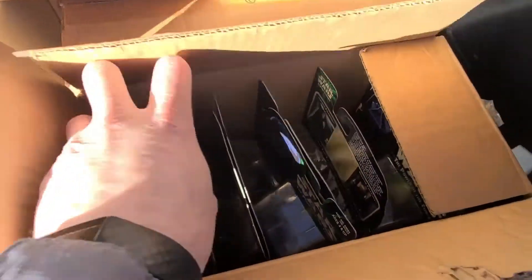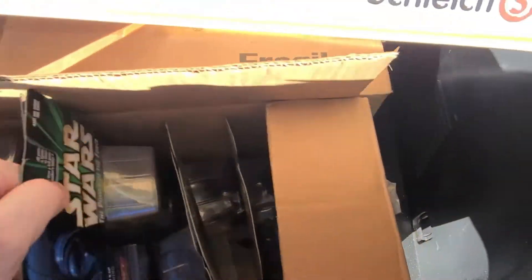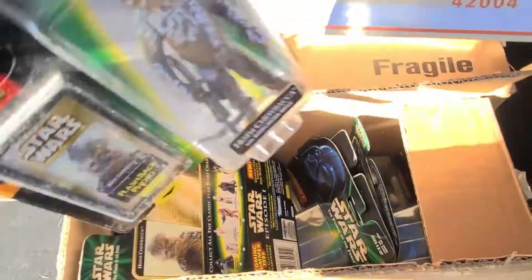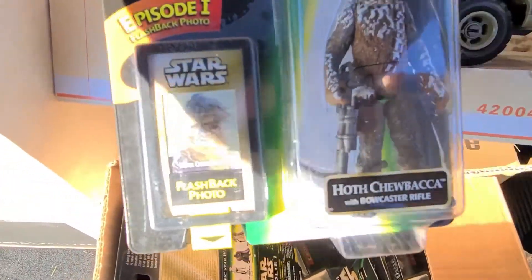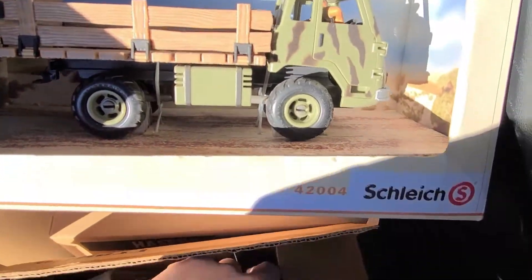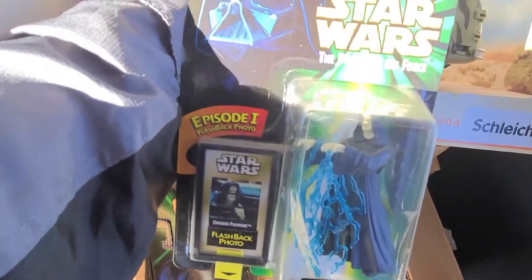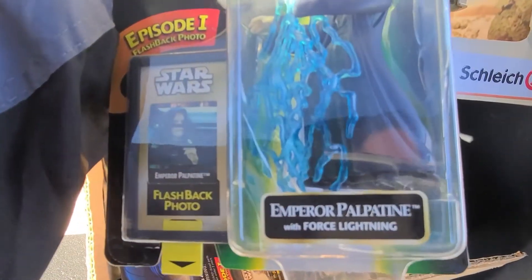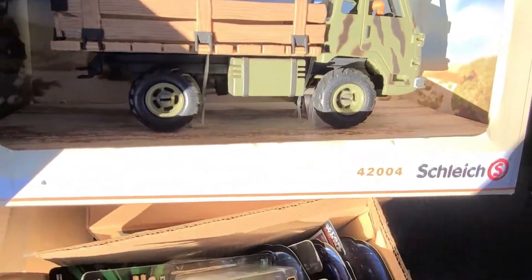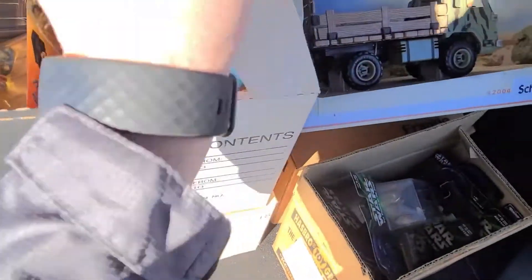Got a box full of these guys — these are Star Wars. That's Hoth Chewbacca, and there's a whole box of these, all different Star Wars toys. Hopefully the glare isn't too terrible — there's the Emperor. Yeah, it's just a box full of Star Wars. Let's keep going and see what else we got.